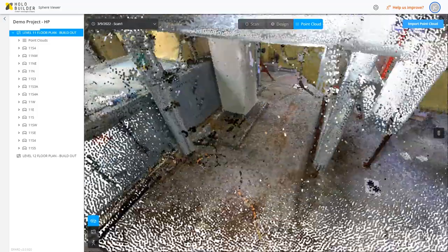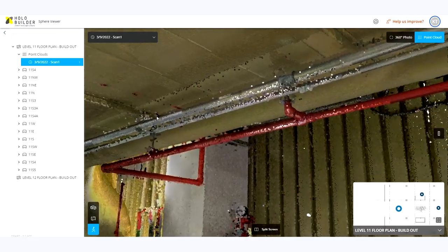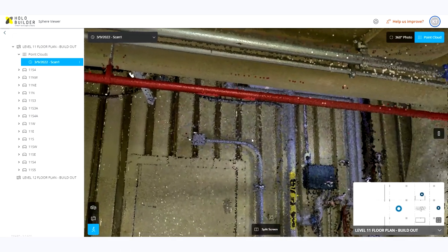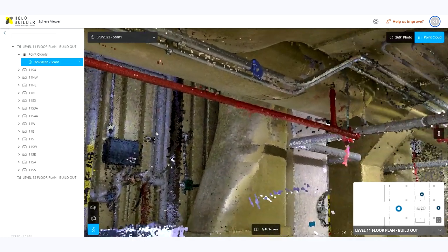A platform like Faro Sphere — the viewer — allows us to really see all the information at our fingertips. Everything that's associated with that three-dimensional space that we're working in, whether it be a 360 camera, a BIM model, or the laser scans, or any other source of information — being able to have that in one home really makes our life a lot easier and a lot more efficient.